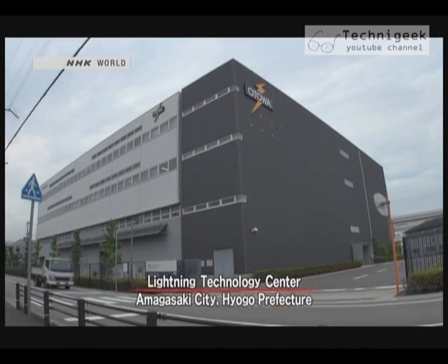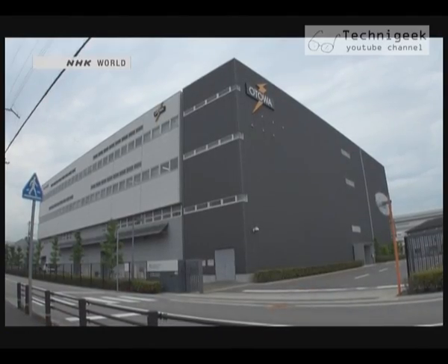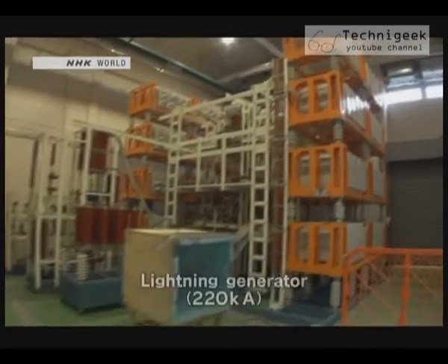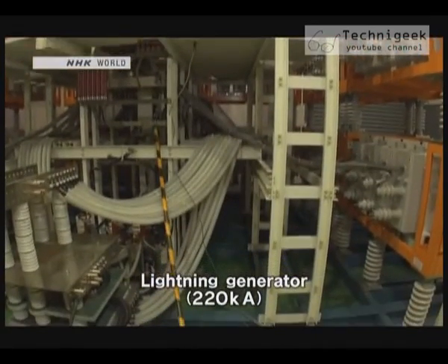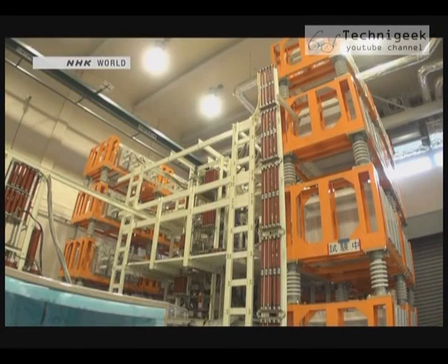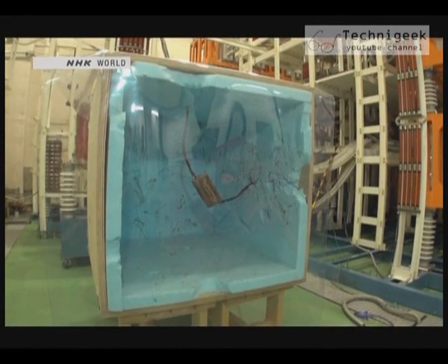Investing $30 million, the company built its very own lightning technology center. It contains one of the largest lightning generators in the world. The company can test its products using models of everything from residential homes to airplanes. I got a chance to see just a fraction of the generator's power. A piece of wood is attached to electrodes — this will mimic lightning striking a tree.